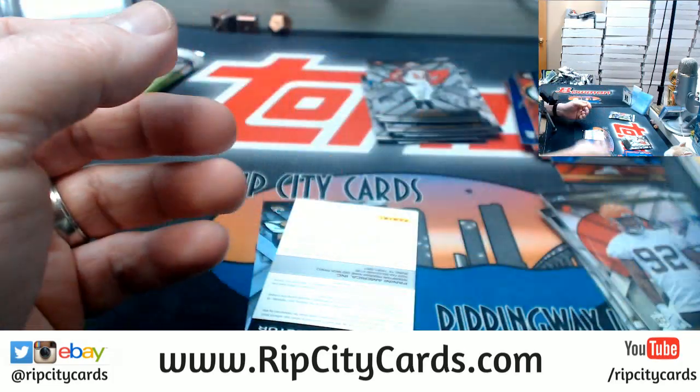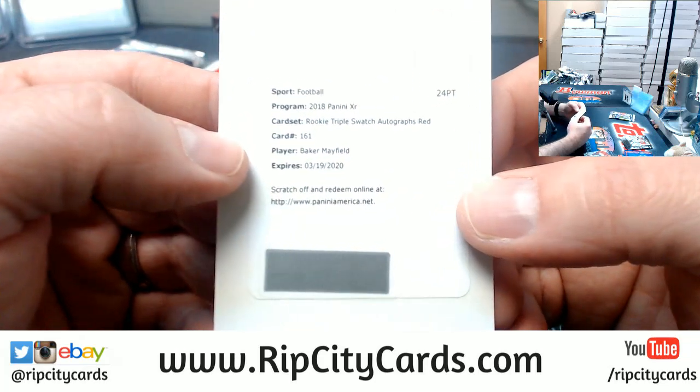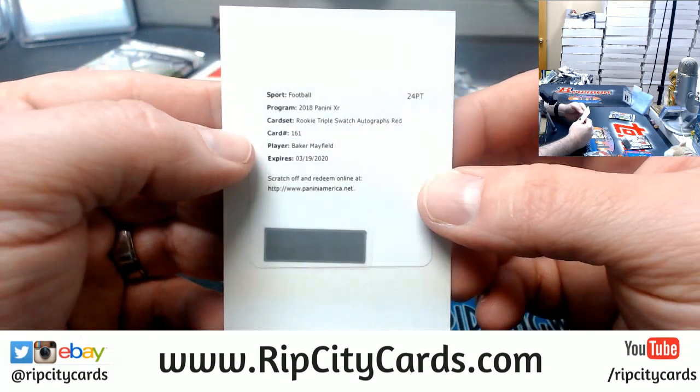I think that will have to be random. To your value collector — congratulations on your rookie triple swatch autograph red for Baker Mayfield.